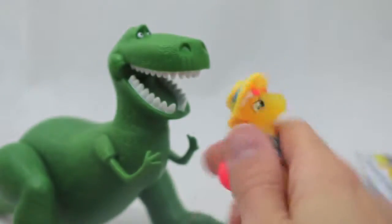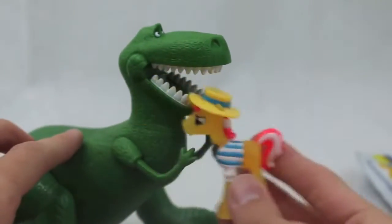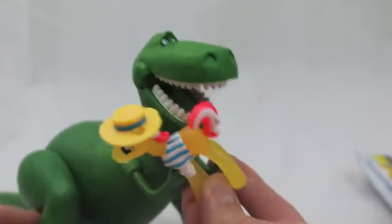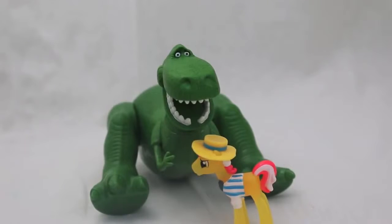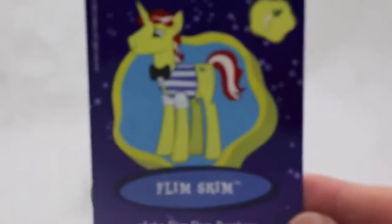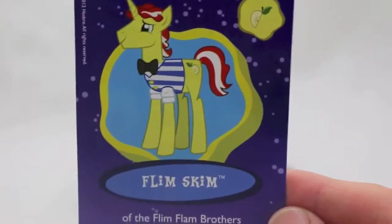Let's see which one we got — oh my goodness, it's a boy! I always wanted a boy, so excited! Okay little boy, what are we going to name you? Oh look, you came with a name — we will call you Flim Skim.